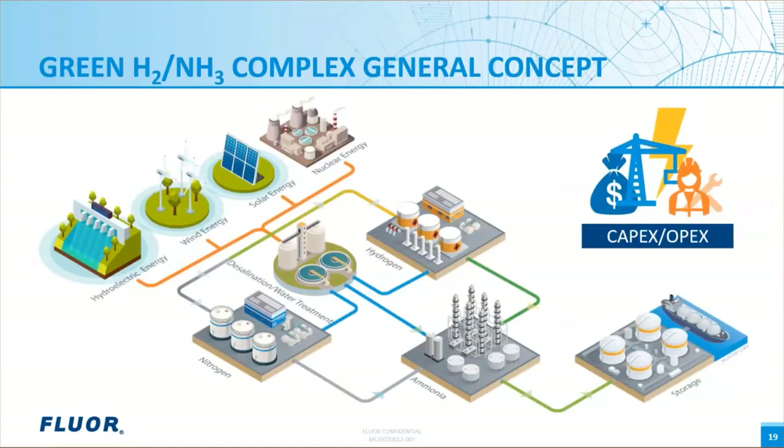The CAPEX, OPEX, and financial components are used by our Commercial Strategies Group to develop a financial model to analyze the feasibility and key financial drivers for the project. And now I will turn it over to Zach to discuss FLOR's financial modeling capabilities.